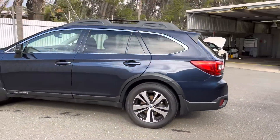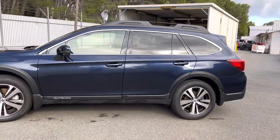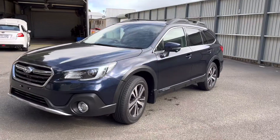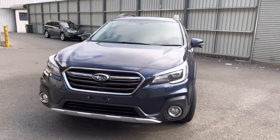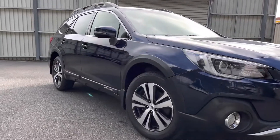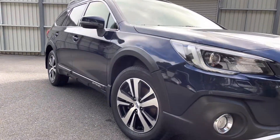This Outback has been very well maintained — paintwork and exterior all in very good condition. Good tyres, and 18-inch rims come standard on the Outback Premium.